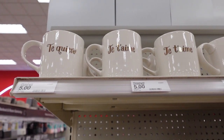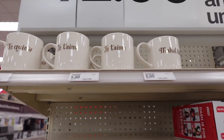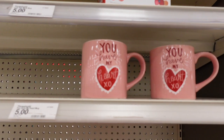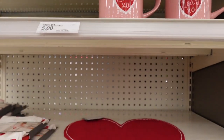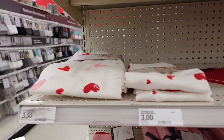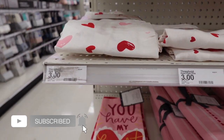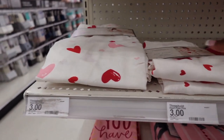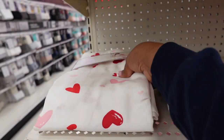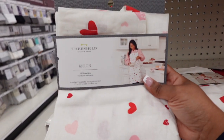Now, one other thing — you know how everyone lately on Instagram is doing Target versus Walmart comparisons, showing how Target is so much better? You guys, listen to this — that is what was going on in Target while I was trying to film, and I was just like, okay.